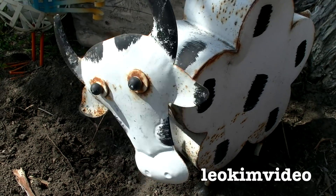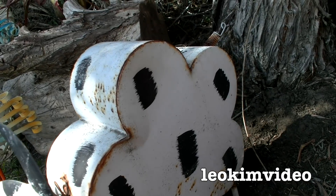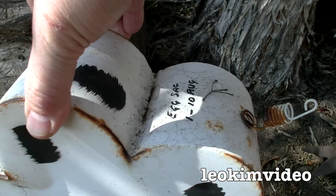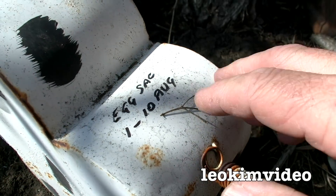Mrs. Cow likes to nod her head, but Mrs. Cow also loves to harbour a little secret up inside her. There's a date that I want to show you written on her back end.